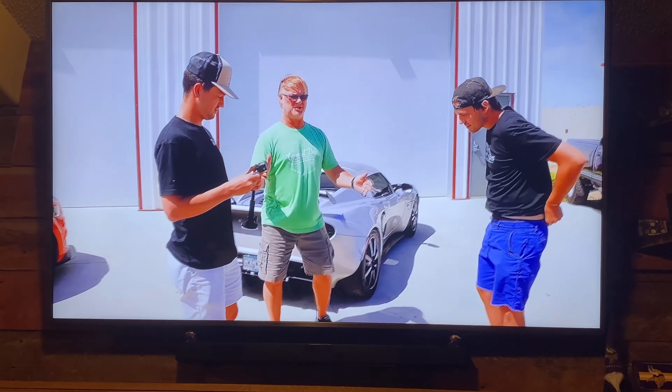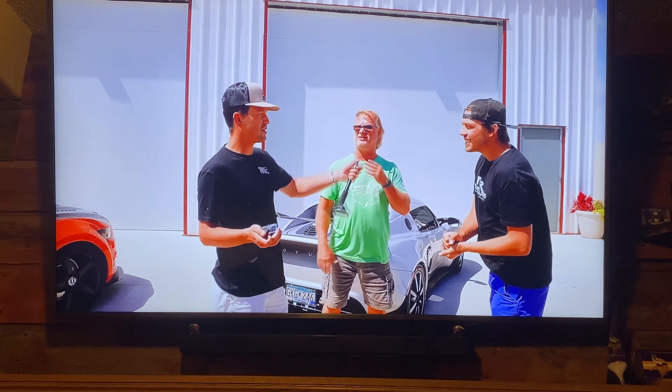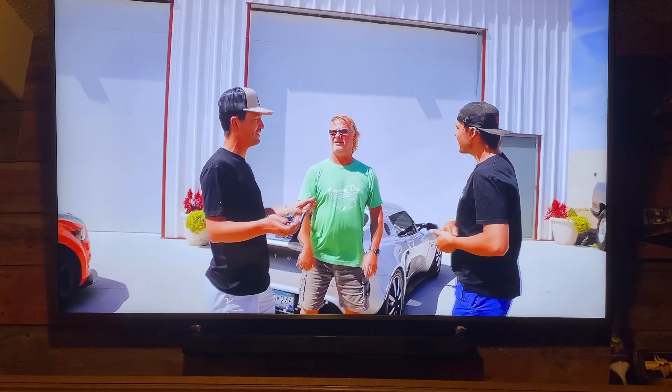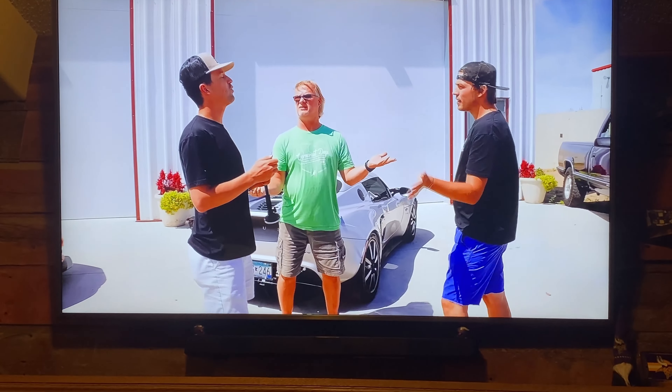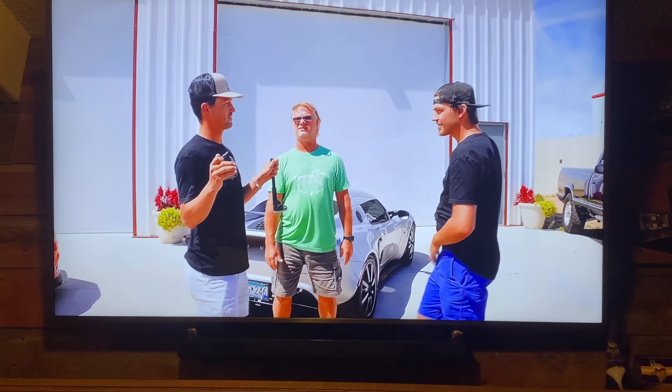If you guys don't follow Jake, he does some crazy stuff and he's out of Minnesota, so it's kind of cool for people that watch me locally. They do some crazy stuff. This was his giveaway car like almost half a year ago. Like I said, it's pretty legit. So let's go drive this thing and see what it sounds like.